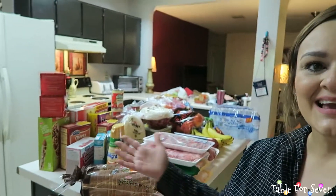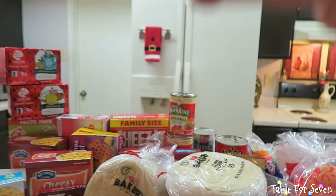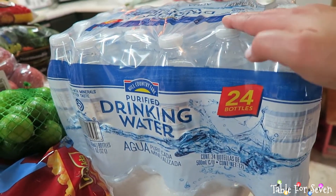Without further ado, we're just going to get rolling with this grocery haul. I just unpacked everything and set everything out on the counter. So this is what I got. We got two cases of water. Our refrigerator does not work — we cannot get water from it — so we have turned to water bottles and I picked up two of these.